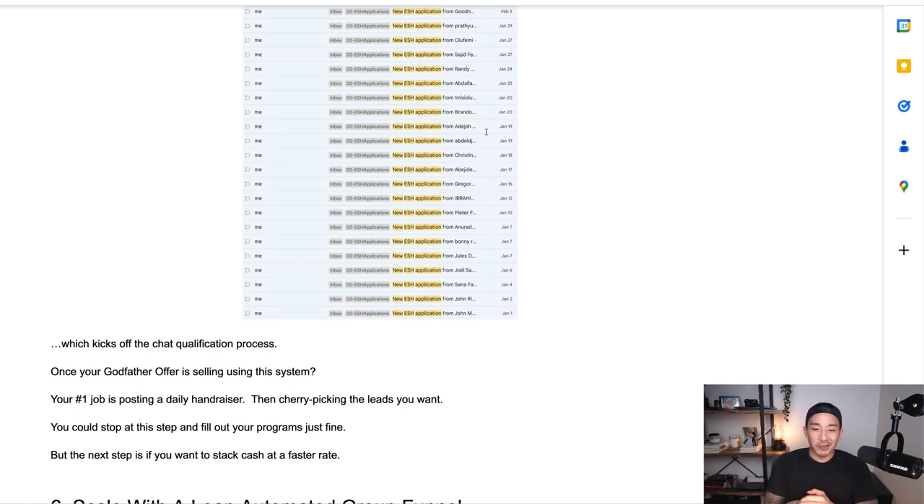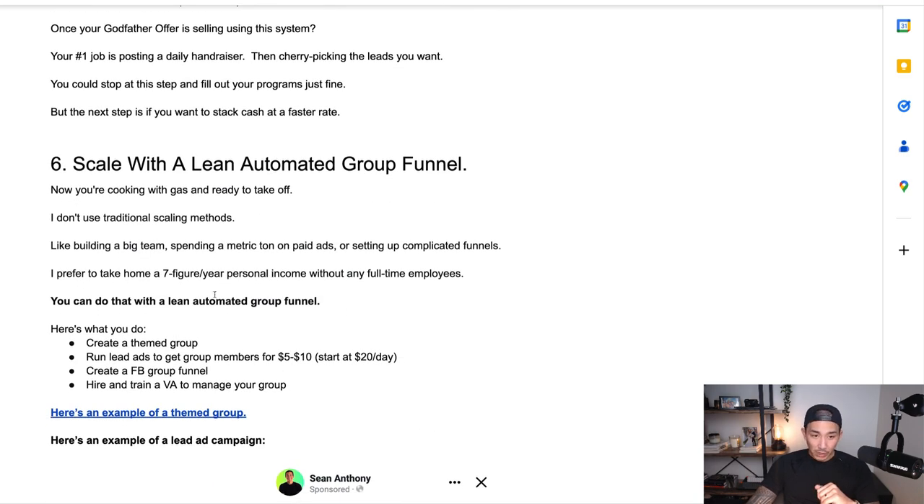You could stop at this step and fill your programs just fine. But if you want to move faster and stack cash at a faster rate, that's when we go to step six: scale with a lean automated group funnel. I like things lean — I don't have a big team, just me and a few contractors and VAs. I don't spend heavily on paid ads and don't have complicated funnels. I prefer to take home seven figures a year in personal income without full-time employees versus building a $100 million business with 100 employees.